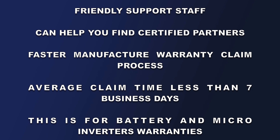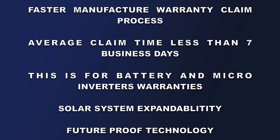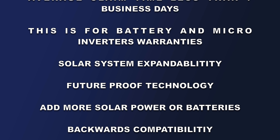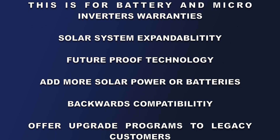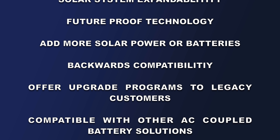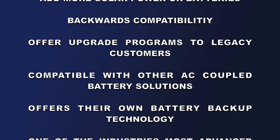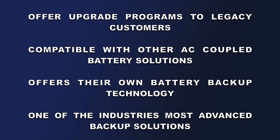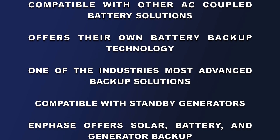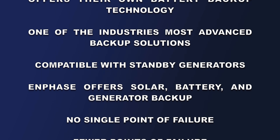Solar system expandability — it's future-proof technology. Add more solar panels, add more batteries, you can do either or. It's backwards compatible, and they even created an upgrade program for their legacy customers — no one has ever done that. Compatibility with other AC-coupled battery solutions: you want a Tesla Powerwall or a Sonnen battery? It'll work with their microinverters, though they have their own battery backup technology that I recommend over those, because you get a lot more features — it really is one of the industry's most advanced backup solutions.